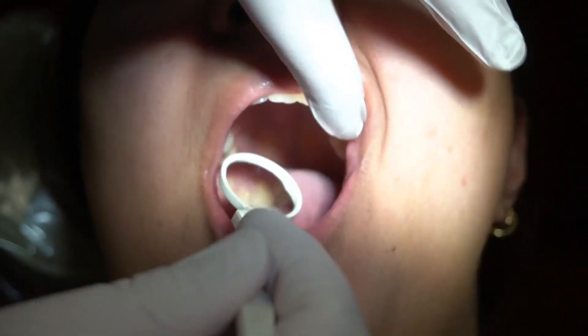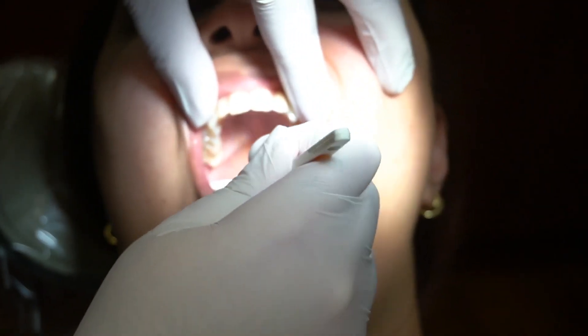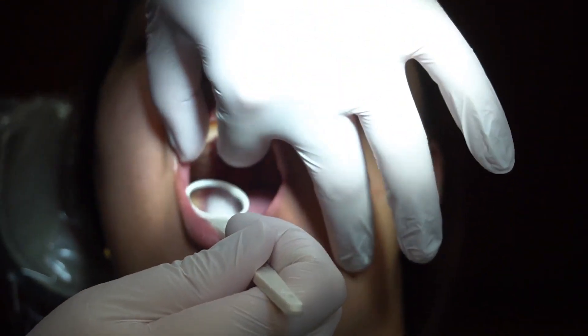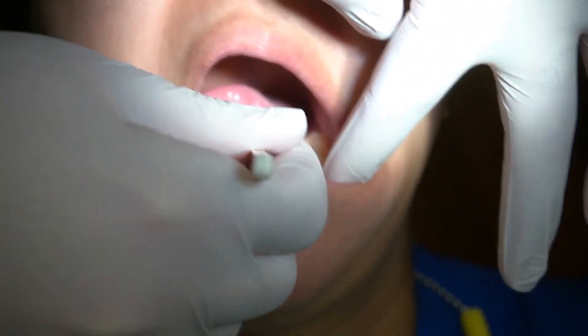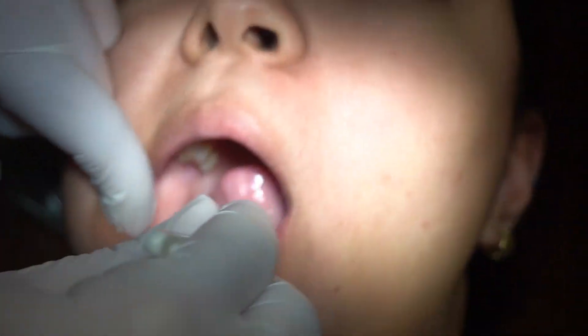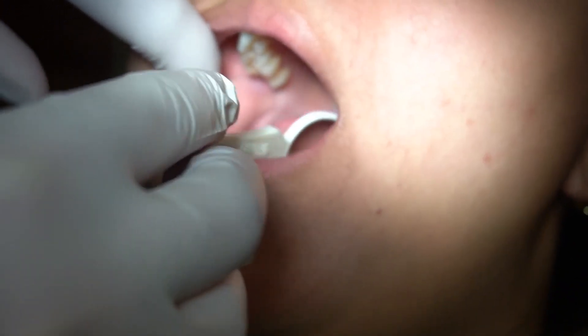Then I look at the inside gingiva, starting with the palate. I use my mirror to illuminate the palate and feel it with my finger, then check the lingual gingiva, making sure to get really deep down in there. The posterior retromolar pad can be difficult to visualize, so it's important to push the tongue out of the way with your mirror.